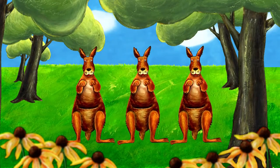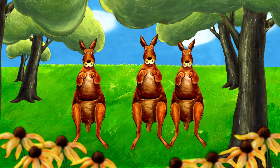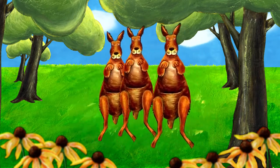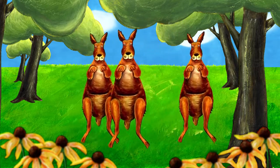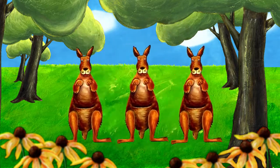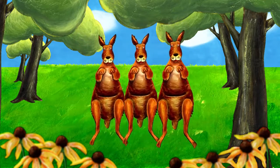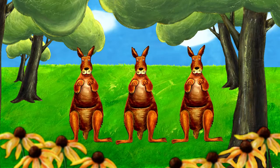Oh, the kangaroos are jumping. Where am I? There I am — I'm in the middle. Oh, the kangaroos keep moving around. Where am I? There I am, in the kangaroo on the left. Let's play the game one more time. We need to keep our eyes on the kangaroo. Boy, this is going really fast. Where am I now? Oh, there I am.